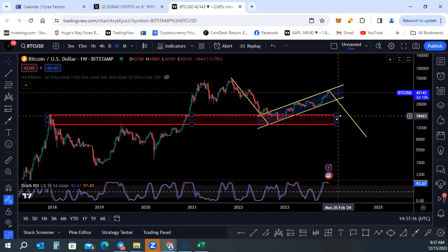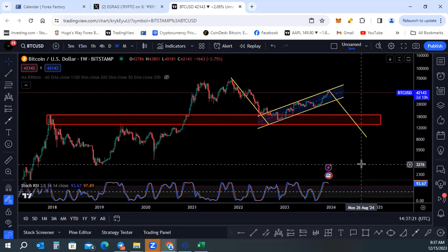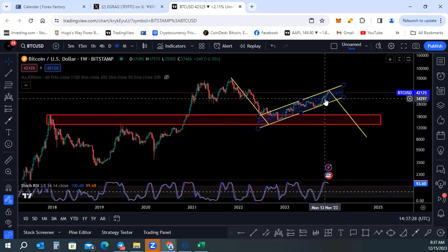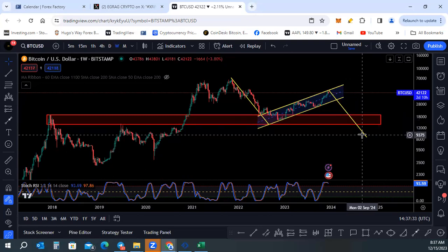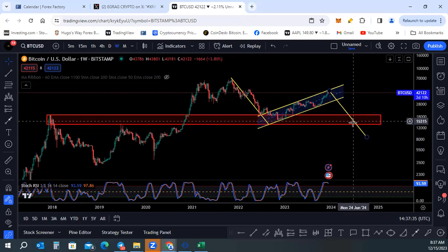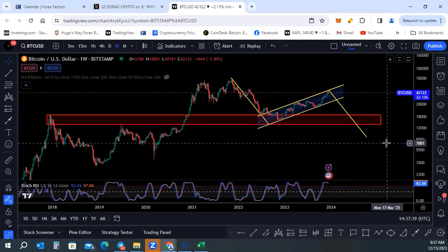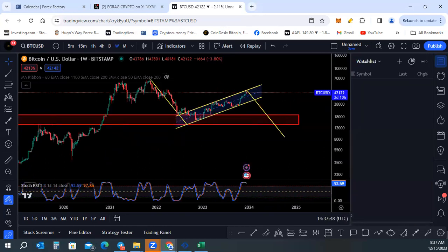We haven't gotten any approvals yet for the Bitcoin spot ETF application. How long can we continue to rise on speculation? And if one does get approved, it could be a sell-the-news type deal — maybe we see a drop when the news comes out, and when it starts being utilized maybe we see a climb after that. If we resumed the previous trend, that would put Bitcoin at around $8,500 to $8,700.